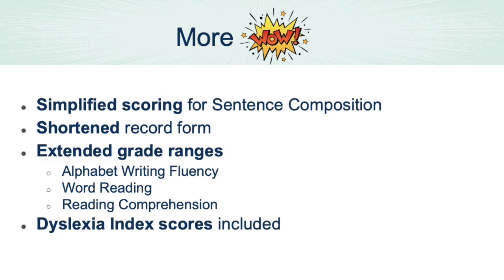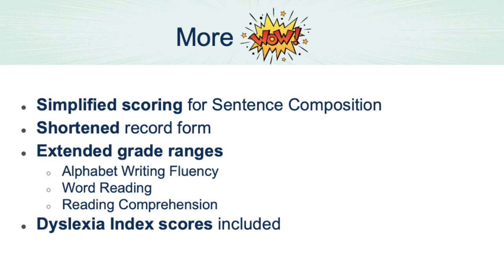We've simplified the scoring for sentence composition and are moving to a shortened, smaller record form for paper administration. We've extended the grade ranges for alphabet writing fluency, word reading, and reading comprehension. Dyslexia index scores were previously an add-on with the WIAT-3 but are now included at no additional cost in the WIAT-4, allowing you to do a targeted screening of dyslexia in under 15 minutes that can be rolled into a comprehensive evaluation if necessary.